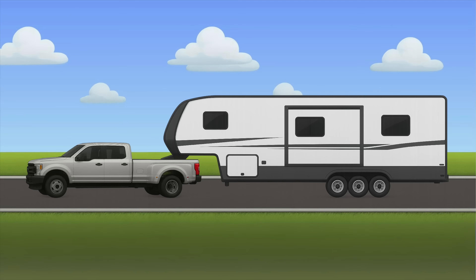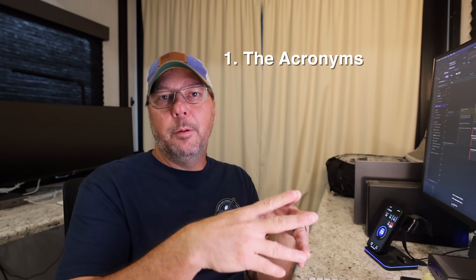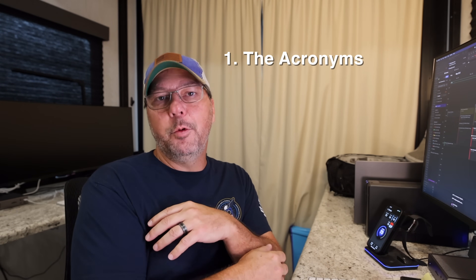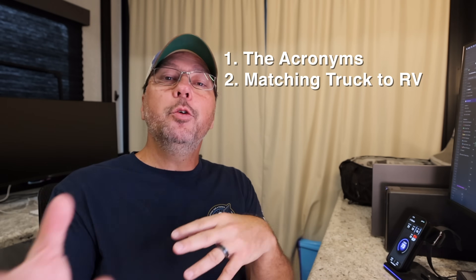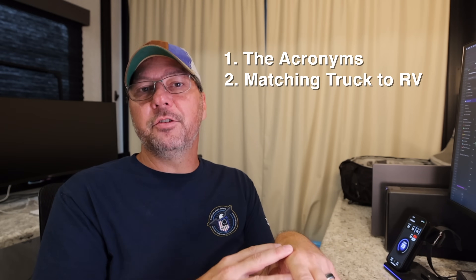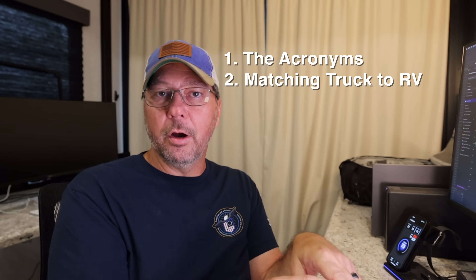When you hear me say RV in this video, I'm talking about a fifth wheel. When you hear me say rig, I'm usually talking about the whole setup — the truck and the RV together. So what we're going to do is cover all of those crazy acronyms: GAWR, GVWR, GCWR, and all that crazy stuff.